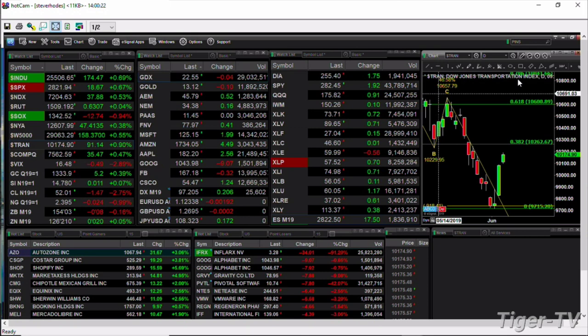Right now we've got the Dow up 175 points — that's about 7 tenths of a percent to the upside. S&P's up 18. NASDAQ 100 up 37. Russell 2000 just slightly green. Semis are the ones leading the charge, so to speak, to the downside — they're up about 1%, or about 13 points.